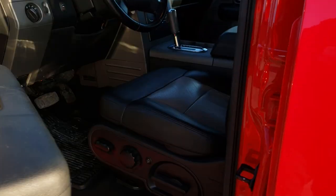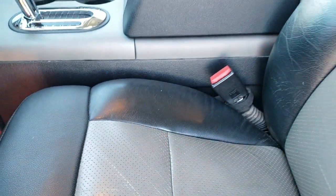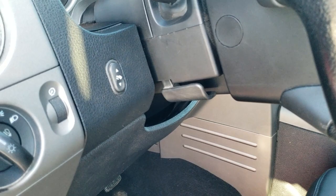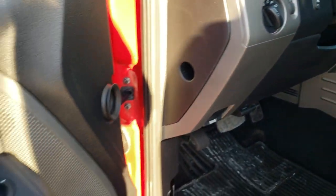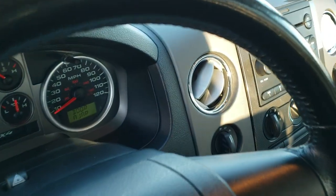Comes with power mirrors. Inside, the FX4 package gives you black leather and gray leather seats — no major rips or tears on the seats, they are in nice shape. Power driver's seat. We have factory all-weather floor mats throughout, auto headlamps, and power pedals. Power windows, power locks, and power mirrors.